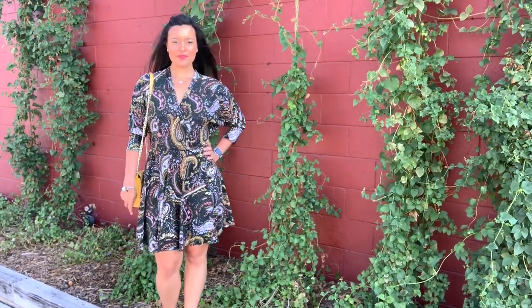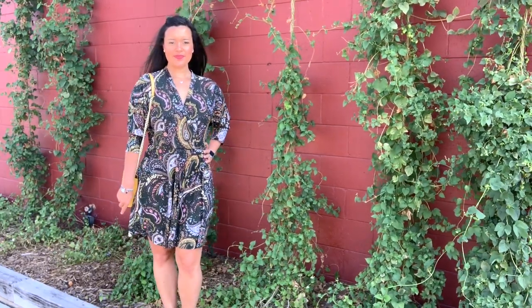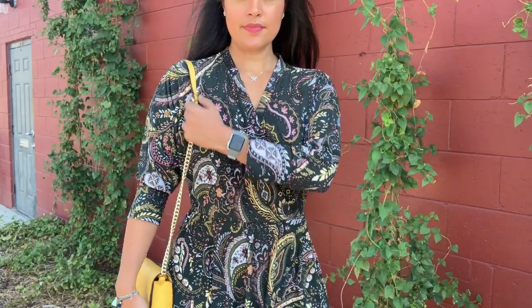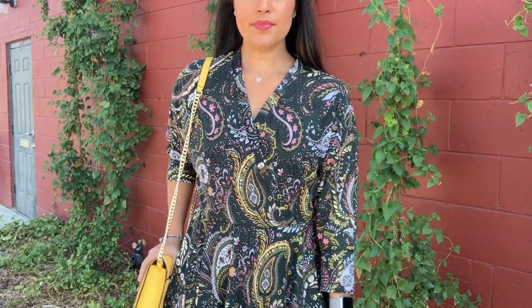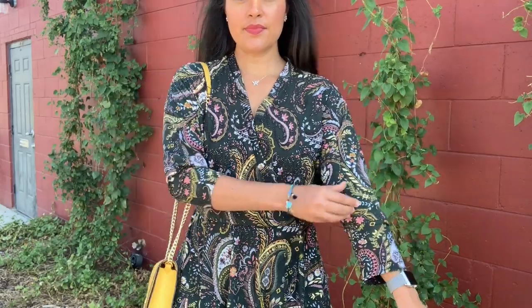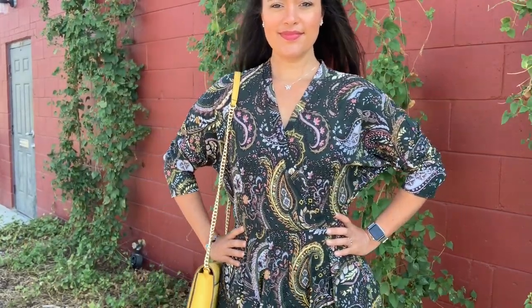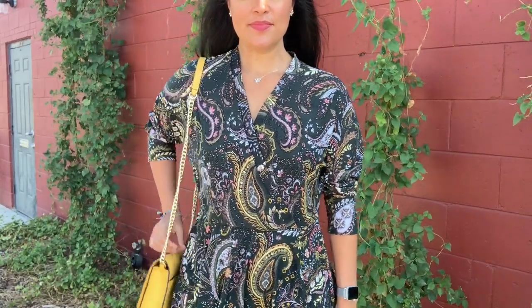One of my initial concerns with any wrap bodice is how revealing it will be. If the wrap crosses over the bust too low, then you'll be showing a lot of cleavage, which isn't very comfortable for me. However, as you can see, M7991 crosses over pretty high on the chest. It creates a nice v-neck that's still flattering without showing too much.